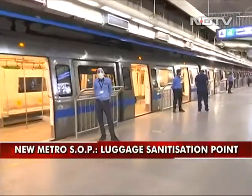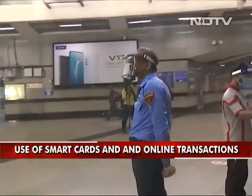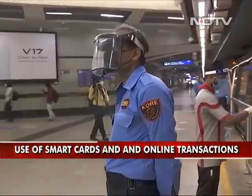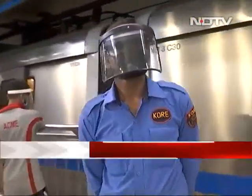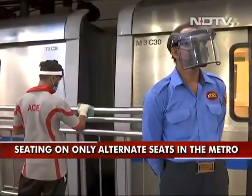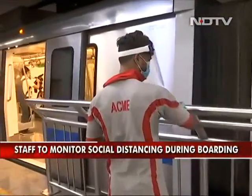At all points you have to maintain social distancing. Next to each entry and exit door, security personnel will be standing with their face shields on. All the metal bars are also being sanitized, so every frequently touched surface is being sanitized constantly.